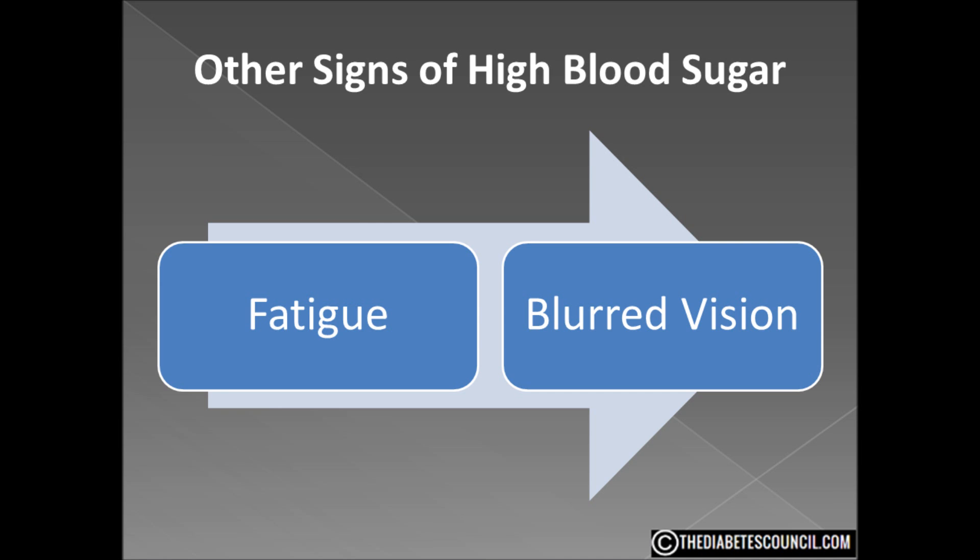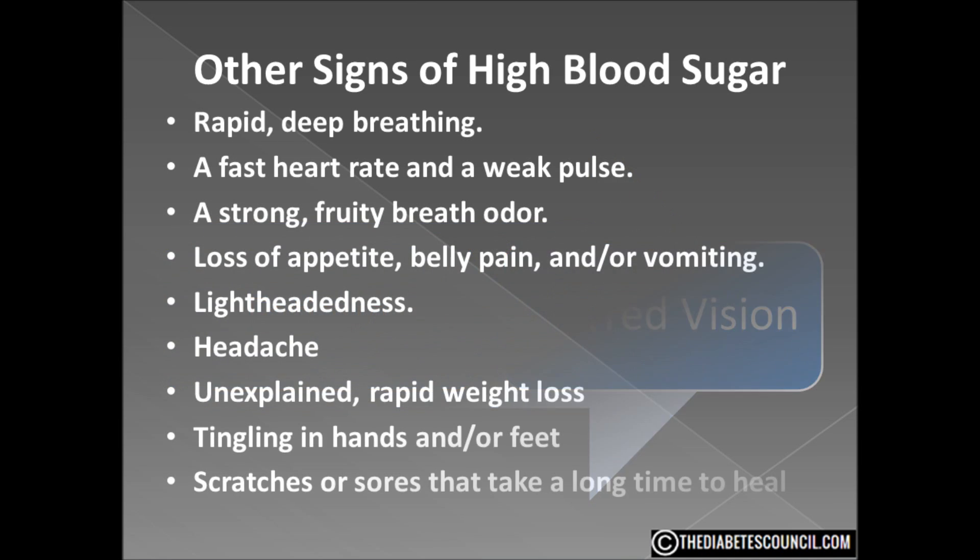You may also experience one or more of the following after days of high blood glucose levels: rapid deep breathing, a fast heart rate, a weak pulse, a strong fruity breath odor, loss of appetite, tummy pain or even vomiting, lightheadedness, headache, unexplained rapid weight loss, tingling in your hands or feet, and scratches or sores that seem to take forever to heal.